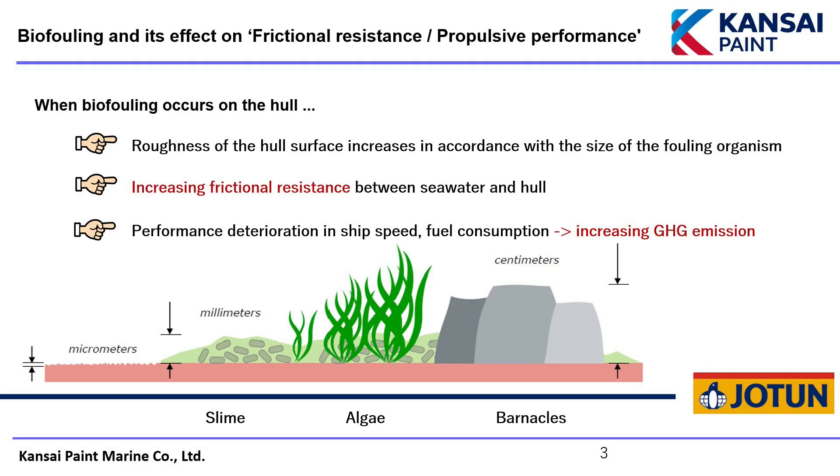When biofouling occurs, it increases the roughness of the surface of a ship's hull, affecting the vessel's performance. For example, the surface roughness of a new building ship after painting is around 100 microns, but when slime, a bacterial deposit, adheres to the surface, the surface roughness increases from microns to millimeters.